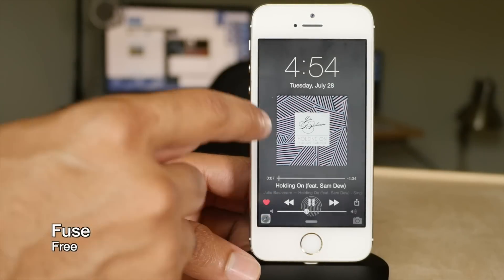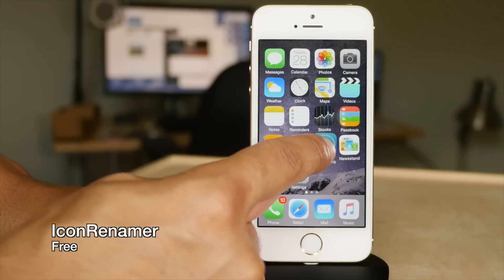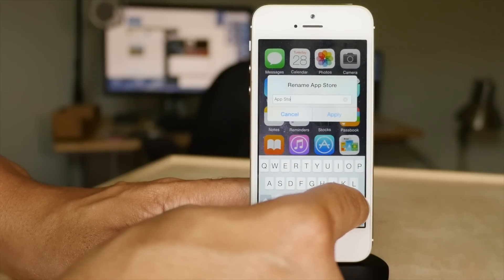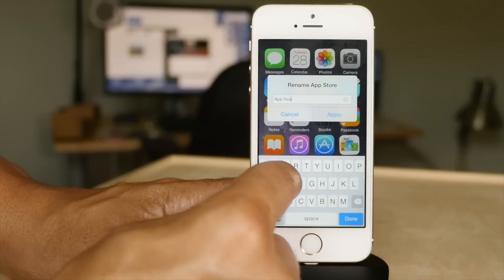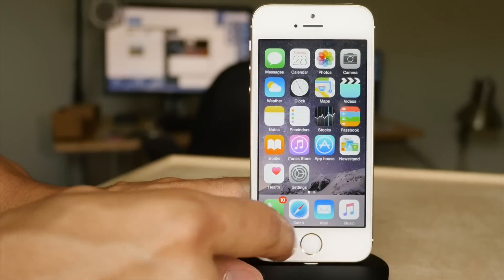Fuse allows you to have your clock and music controls all on the same lock screen. Icon Renamer allows you to rename your icons just by tapping them in wiggle mode. For example, I'm going to rename the App Store icon to 'App House' — I don't know why I chose that, I'm just weird like that. But there you go, App House.